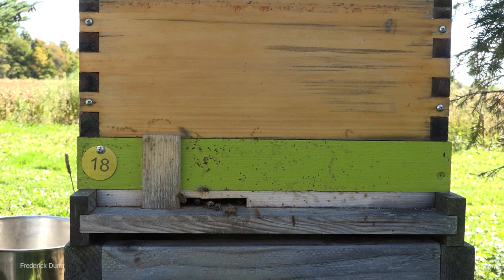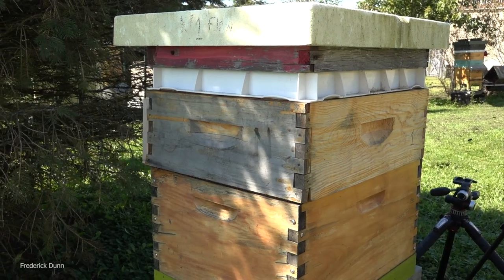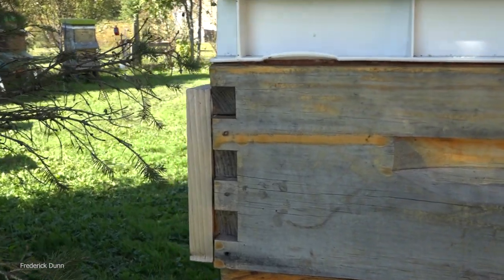Look how tidy this is - I don't have to strap the box together because it's clamped. The cover is clamped down to the medium super, the deep brood box is clamped to that, and the bottom of the hive is integral to the brood box. Now we have another hive, number 18. Look at these guys - you can see that's a flow hive base. Hoop pine is what that one's made out of, but it's kind of a piecemeal deal.